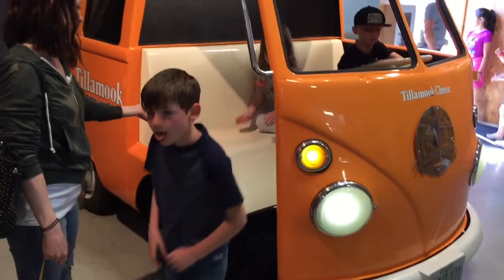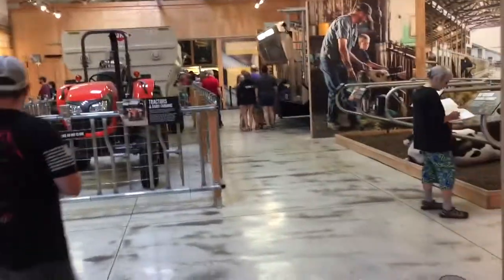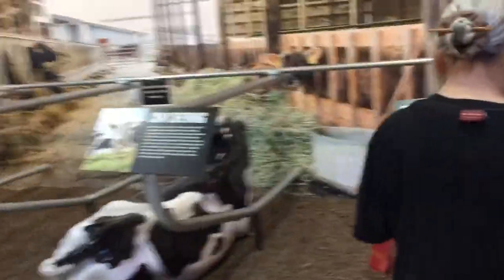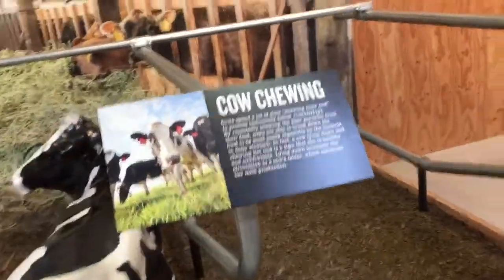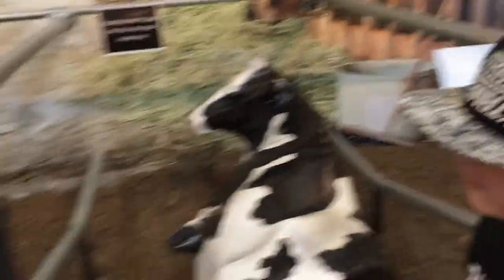Here comes the caravan kids! Now the Tillamook Cheese for us. There's a tractor here — you want to hear it? Did you know not all cows are black and white? And that they have four stomachs? Cows have four stomachs — what does this button do?